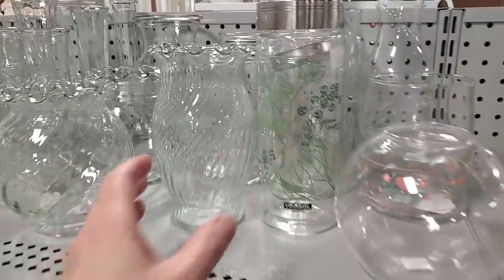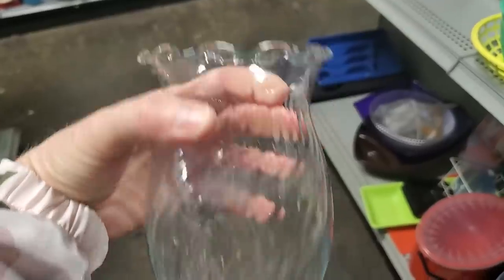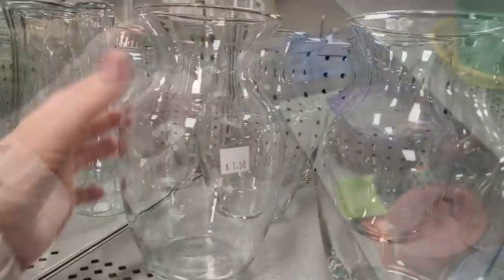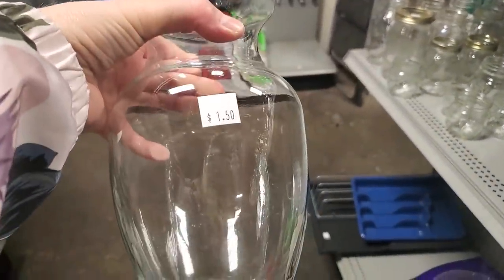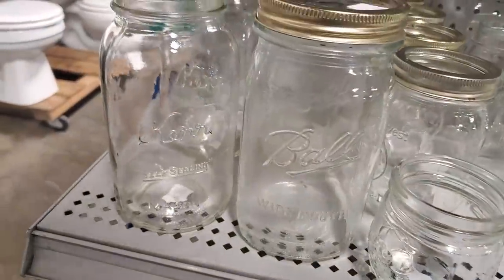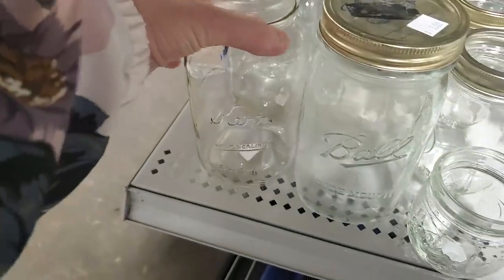They have vases — tons and tons of vases. Do not pay a lot of money for a vase. Go to your Habitat Restore, get a vase for $0.50 or $1, get some fresh flowers from the grocery store, and put that on your table. You're going to have a beautiful arrangement for at least a week. They had different sizes. And even a mason jar works great for flowers — just something fun.